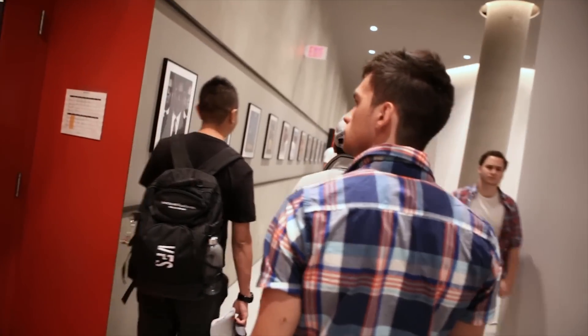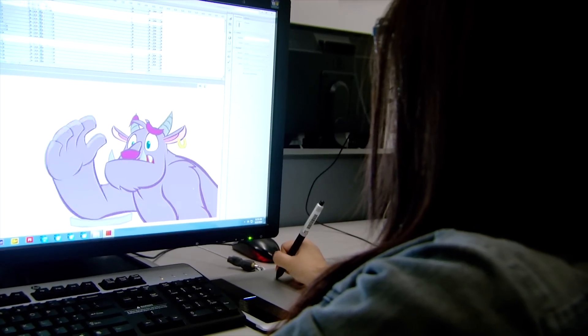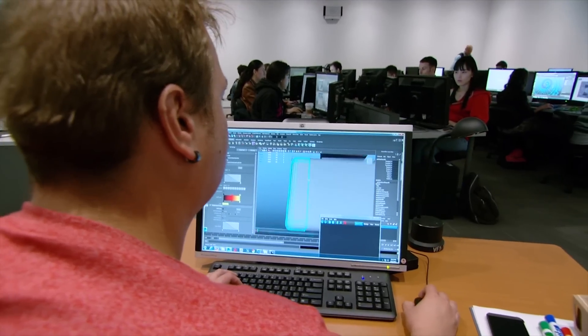We have over 1,200 students in 13 different programs. The HP Z workstations and AMD FirePro graphics cards work in all those environments. Processing and rendering times are significantly better than anything we've ever had before.